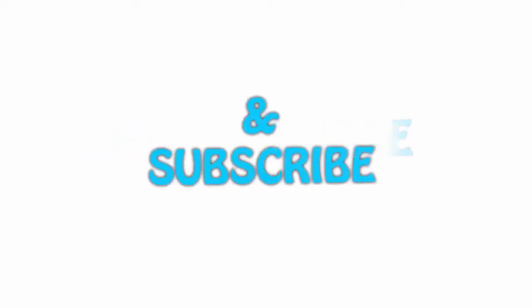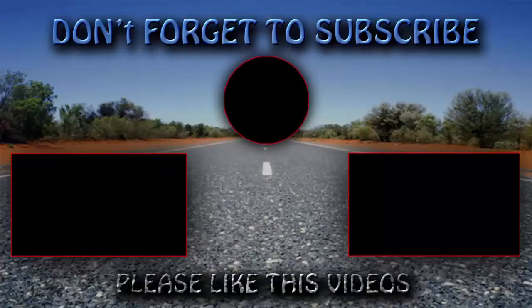Thank you for watching! If you liked this video, please hit the like button below, share it with your friends, and be sure to subscribe. Thank you! See you next time!